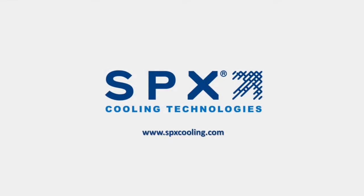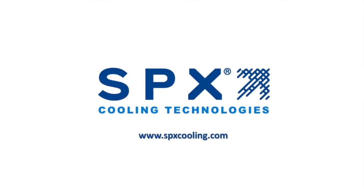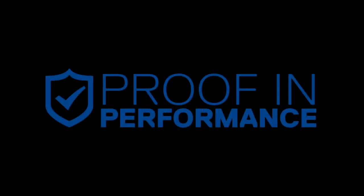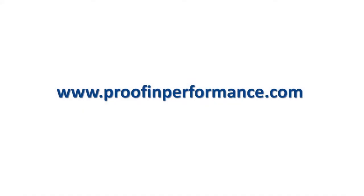Jerome, thanks again for sharing your insight into the critical benefits OEM components can provide in cooling tower applications for our Proof and Performance series. For more information, please visit their website at www.proofandperformance.com.